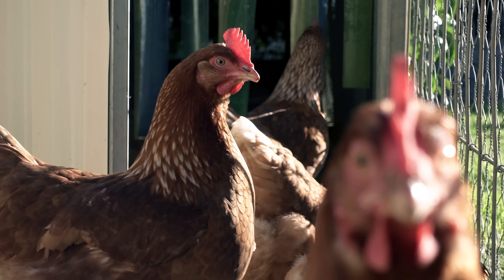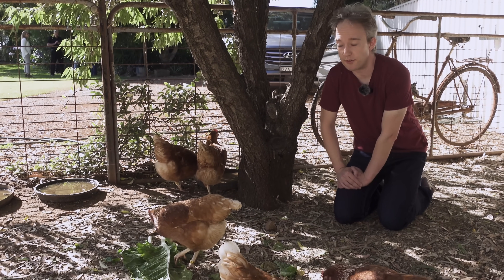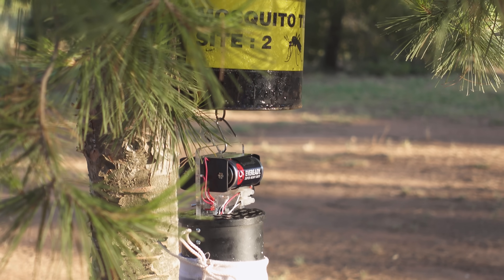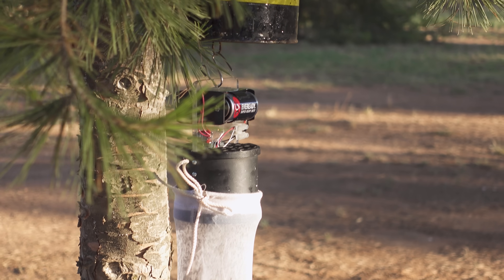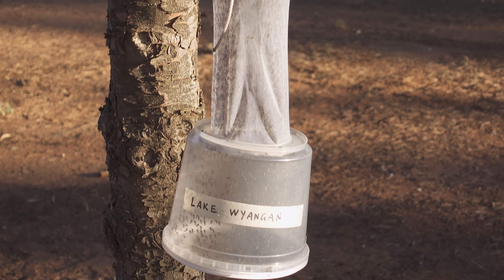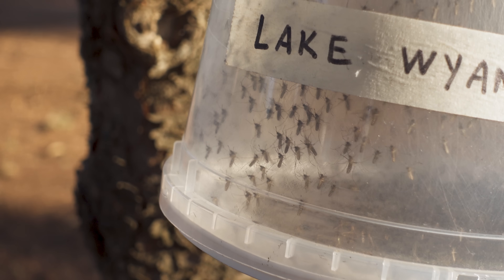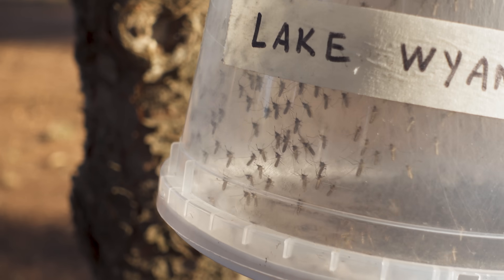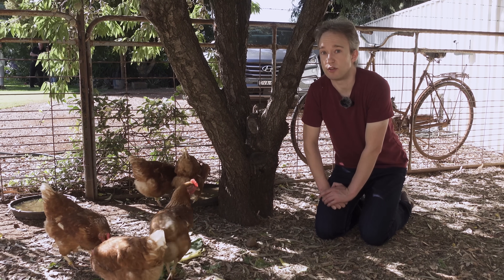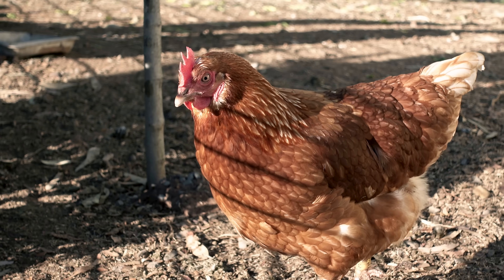Diseases like Murray Valley Encephalitis, MVE. It infects animals, including humans, and it's carried by mosquitoes. It has no vaccine, no cure. Most people who get it will suffer fever and nausea, but about one in a thousand will get seriously ill, with a chance of life-changing brain injuries or death. If that virus is starting to flare up in the animal population around here, mosquito transmission means it can easily spread to humans. So it would be really useful for the local health department to have an early warning system.